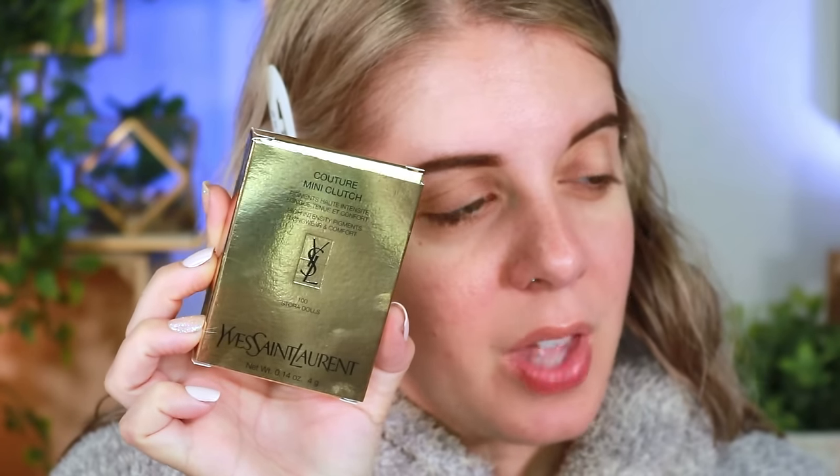Very interesting component — you just kind of push it up. So we're going to leave it sitting here while we do our makeup together. I'm going to go in for my eyes and use this little mini YSL clutch eyeshadow palette.